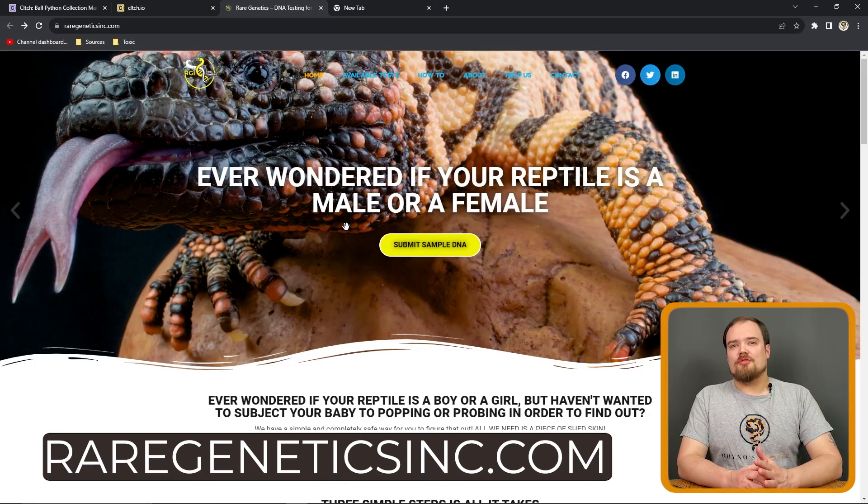Genetic testing is a newer tool, something that really hasn't been talked about much except for in the last couple of years. Genetic testing is done through Rare Genetics Incorporated, so you can start off by going to their website.